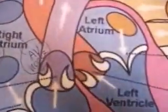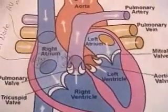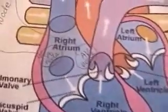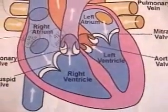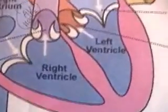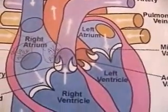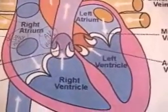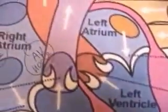Every heartbeat consists of a sequence of actions. First, the walls of the atria contract, pushing blood from the atria into the ventricles through the atrioventricular valves, which are open. The semilunar valves are closed so that the ventricles fill with blood. Then the walls of the ventricles contract powerfully, and blood pressure rapidly rises inside them. This rise in pressure first causes the atrioventricular valves to close, preventing backflow of blood to the atria, and then causes the semilunar valves to open, allowing blood to be pumped out into the arteries.